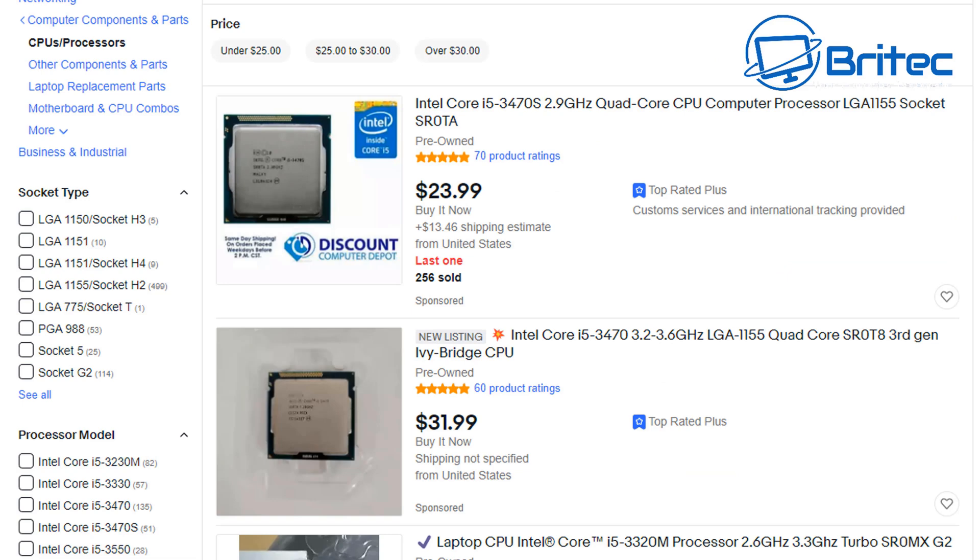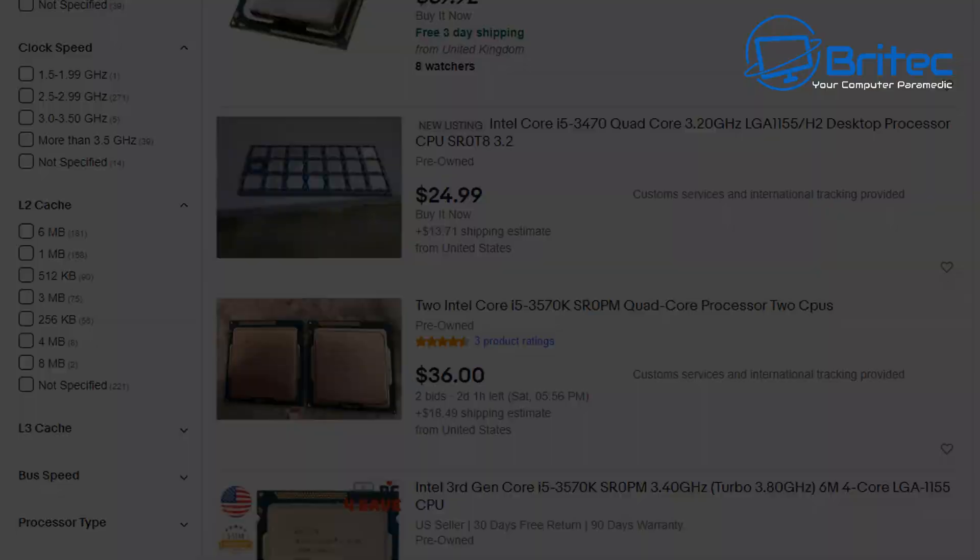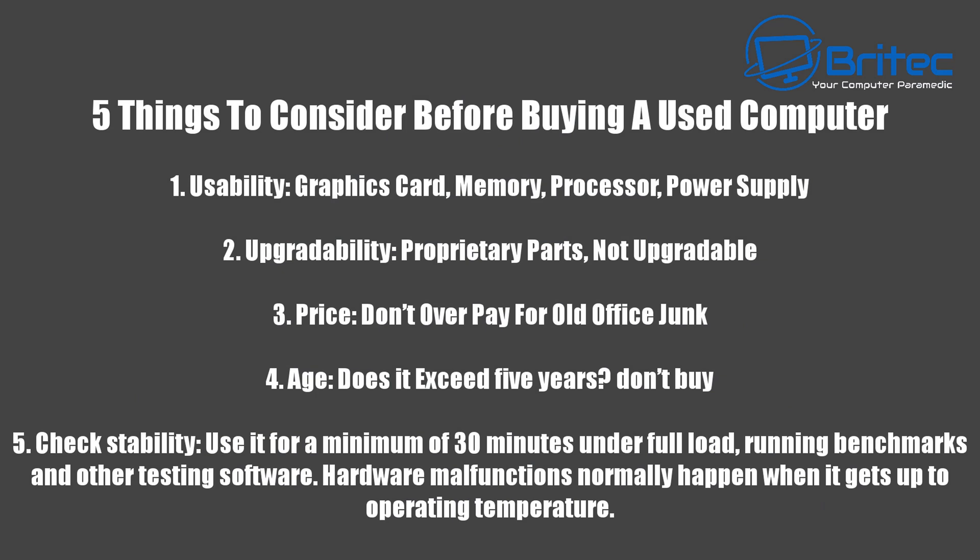Five things to consider before buying a used computer: Number one, usability — graphics card, memory, processor, power supply; are they any good to you? Number two, upgrade ability — do they have proprietary parts? Proprietary parts are not upgradable. Number three, price — don't overpay for old office junk. Number four, age — how old is the computer? If it exceeds five years, don't buy it; it's not worth it. Number five, stability — use it for a minimum of 30 minutes under full load running benchmarks, as hardware malfunctions normally happen when the computer reaches operating temperature.